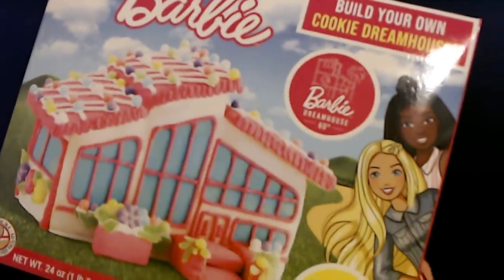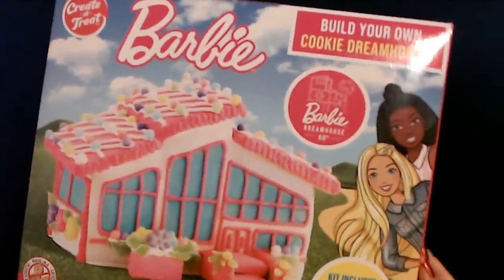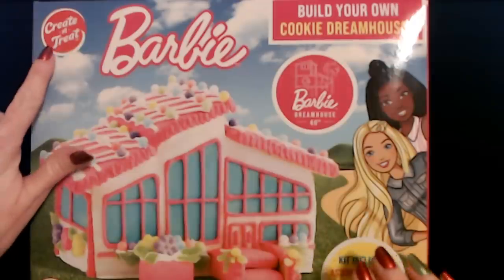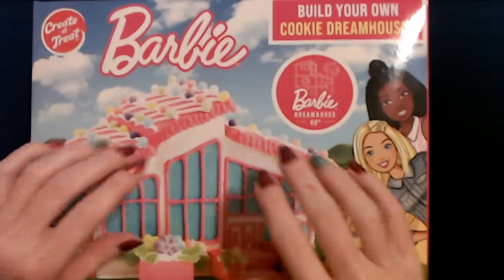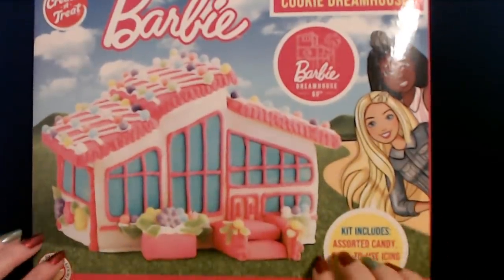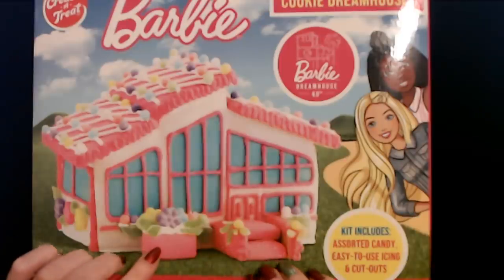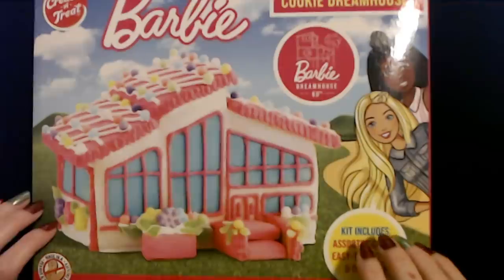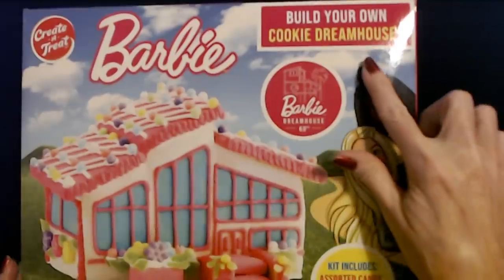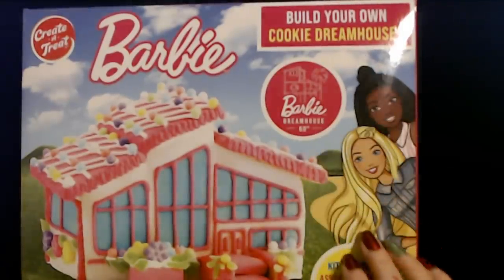Before we get into that, this is totally unrelated but it's so cute I have to show you. This is an item I found at World Market recently. We're going to do this in a video probably after Christmas. It's from Create-A-Treat. It is a Barbie build-your-own dream house made to look like the Barbie dream house. It even has a little flower box and little steps. It's like a gingerbread house, but it's the Barbie dream house made out of cookies. It's the 60th anniversary of the Barbie dream house!